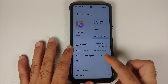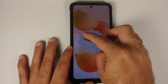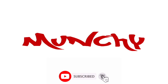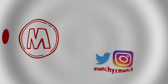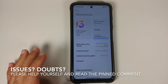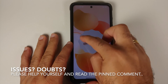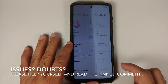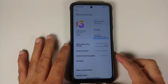MIUI 13 based on Android 12 is finally available for the Xiaomi Poco X3 Pro. Poco has rolled out MIUI 13 based on Android 12 for the Poco X3 Pro. Do note this is a global build and it has not yet rolled out for the Indian variant.